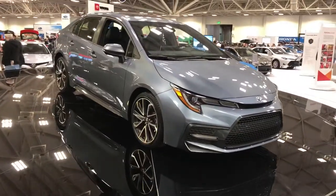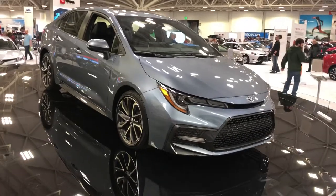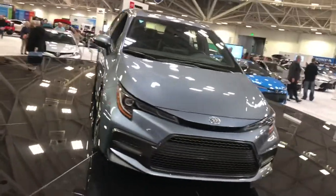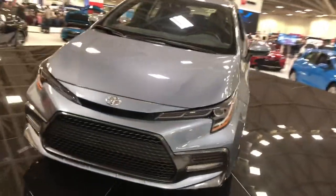Big news for Toyota for 2019 is the first-ever Toyota Corolla Hybrid. They've never put the hybrid powertrain in the Corolla, so that's brand new this year.